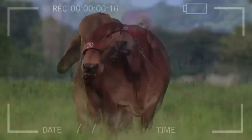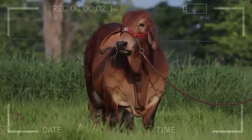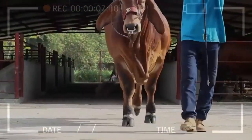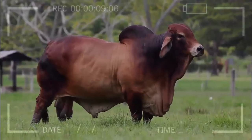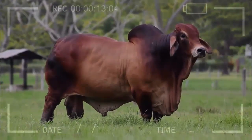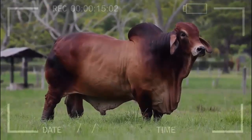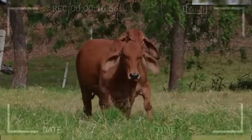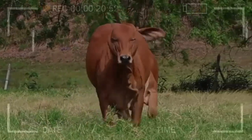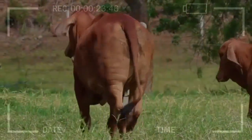Red Brahmin cattle stand out for a set of distinctive characteristics that make them excel in beef production. One of the most notable advantages of this breed is its high capacity to adapt to different environments and climatic conditions. Whether in hot and humid climates or colder areas, Red Brahmin cattle display exceptional resilience.